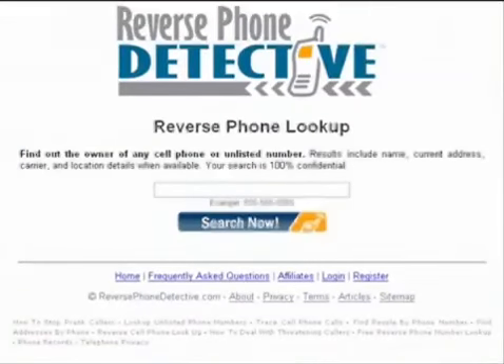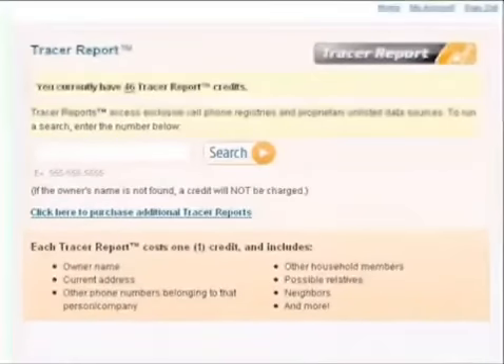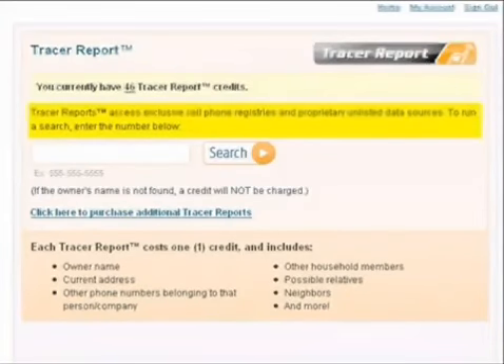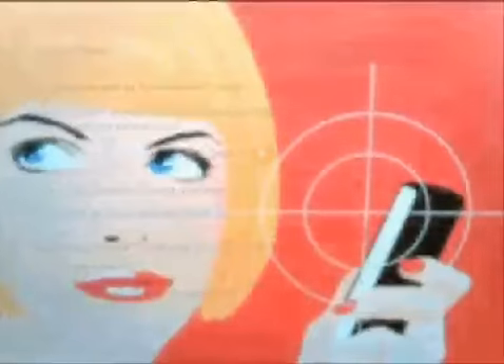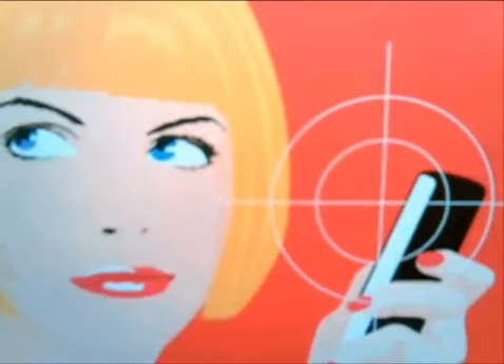So what exactly is reverse phone detective? Well, it's simple. Reverse phone detective is an advanced caller ID service that grants you access to hundreds of millions of records about landline, mobile, and unlisted phone numbers. It's my secret weapon that offers access to data which ordinary people like you and I didn't even know existed.